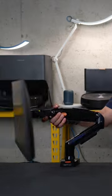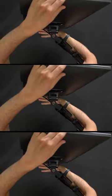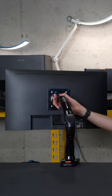Elevate your workspace with the Cori single monitor mount. It suits 17 to 32 inch screens while offering effortless full motion adjustments and freeing up your precious desk space. Compatible with major brands, easy to install and backed by a three year warranty, it's your ergonomic solution for a clutter-free setup.